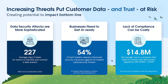Increasing threats for customer data and trust are at risk. Data security attacks are way more sophisticated these days. We really need to understand when something's happening as early as possible, so we can try to identify issues and possibly remediate them. Businesses also need to get AI ready — we need to protect our data and understand what data is being moved into AI. Lack of compliance can be costly: HIPAA, GDPR — if you do the wrong thing, you can get fined.